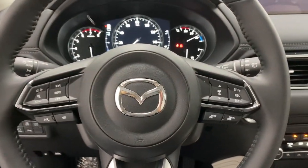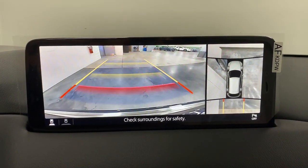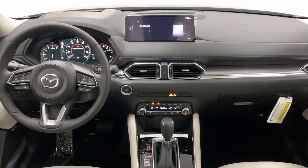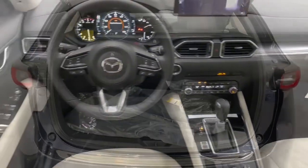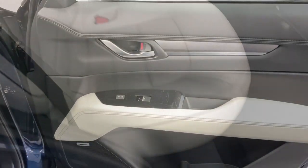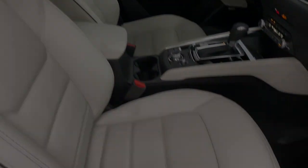Be excited about the journey in this comfortable and capable CX-5. Treat yourself to a test drive today. Our staff will toss you the keys and give you an outstanding customer experience. Thank you so much for joining us.